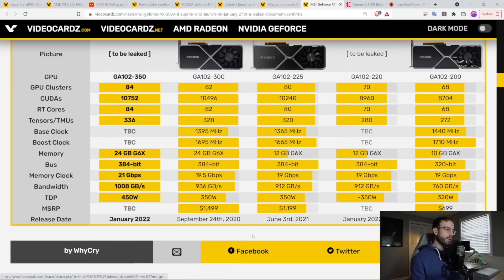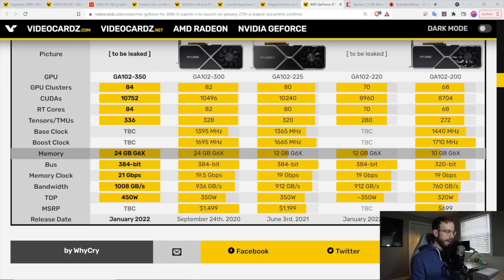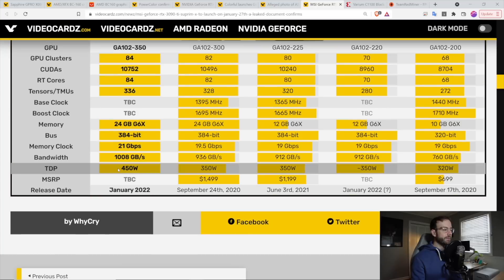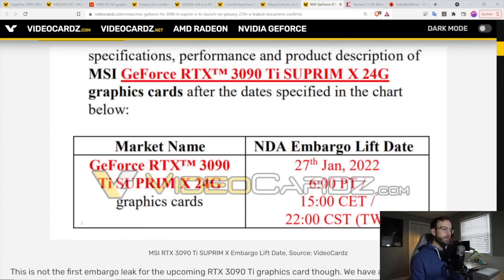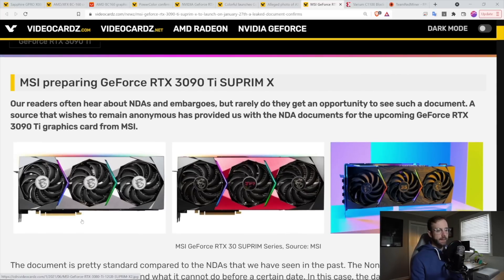You can see how it sizes up next to the current 3090 — it has some more CUDA cores, faster memory clock, and more memory bandwidth. But that TDP coming in at 450 watts is crazy. I don't think this would be an LHR card, because Nvidia didn't find it necessary to do that on the 3090 since it's not the most efficient Ethereum mining card.